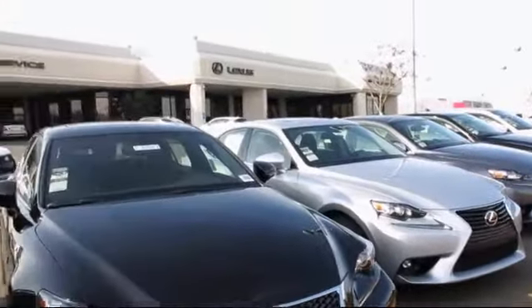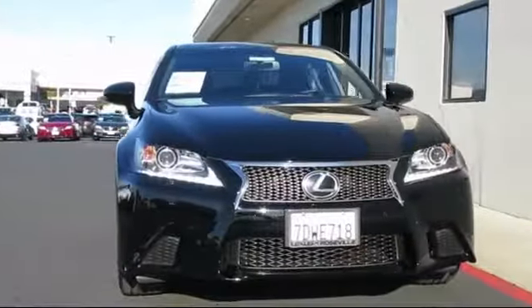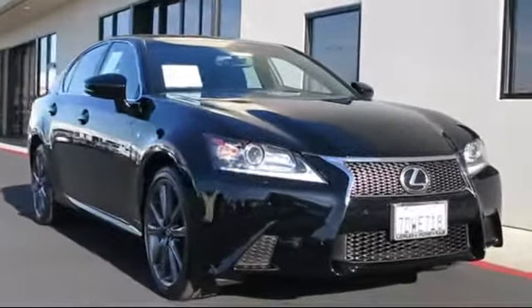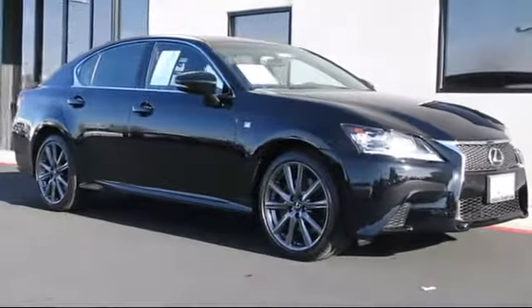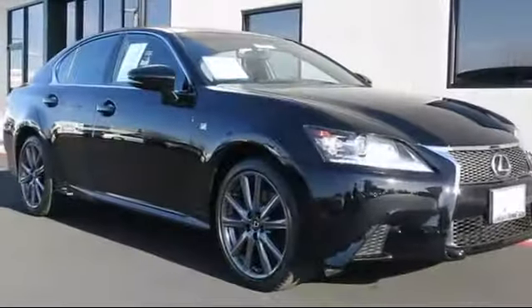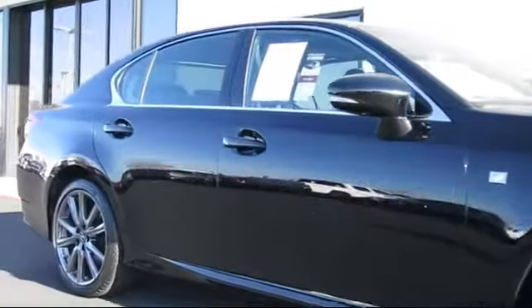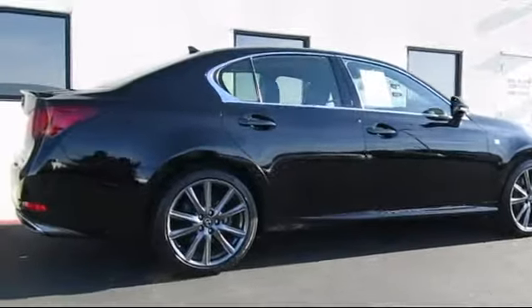Lexus of Roseville and the Roseville Automall is proud to present another great vehicle from their selection of quality pre-owned cars, trucks, and SUVs. It comes equipped with moonroof, heated front seats, steering wheel controls, keyless entry, alloy wheels, air conditioning, traction control, fog lights, CD player, power windows, and has less than 45,000 miles on the odometer.